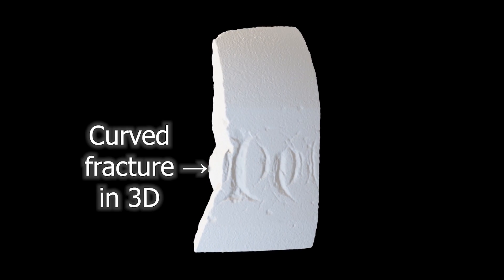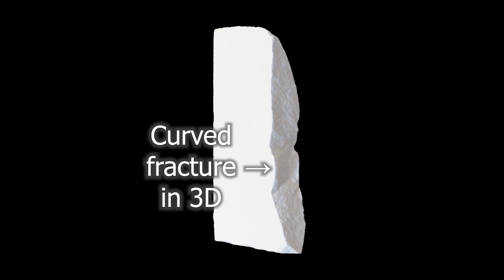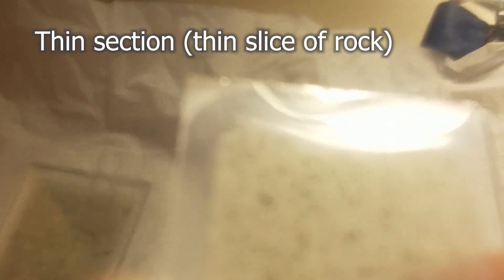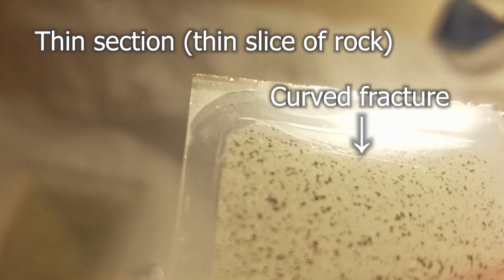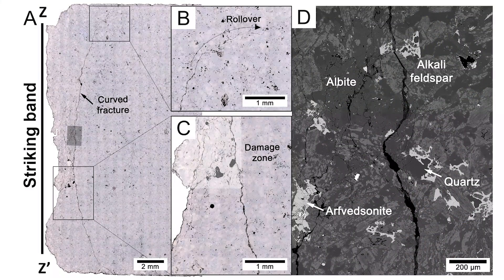We first have to look at curling stones themselves and compare between fresh and damaged samples. We've photographed and 3D scanned striking bands to analyze the shape, size, and distribution of these curved fractures. We can also image thin slices of rock — or thin sections — using optical microscopes and scanning electron microscopes, which will allow us to determine where fractures form in terms of grains and pores.